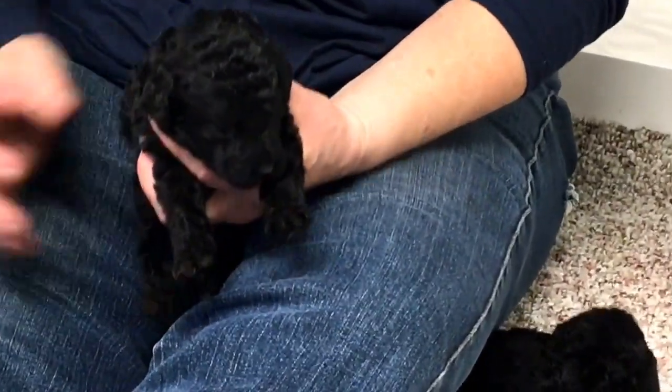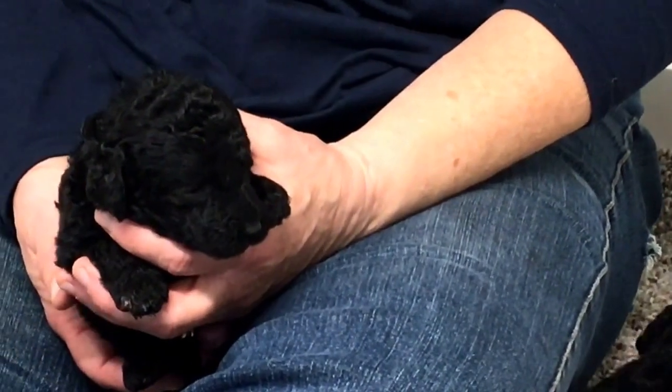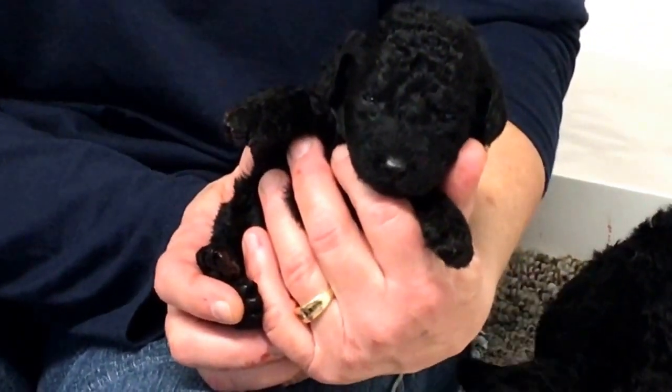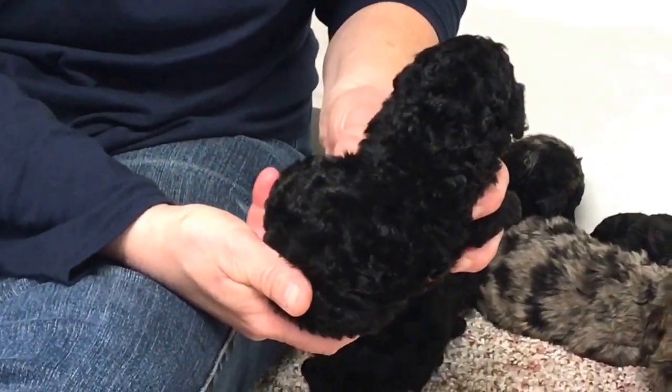Microchip number 6507. She is a female, one pound 4.8 ounces — she is the tiniest one in the litter, you win the prize. She's a little teeny stinker. Lots and lots of really pretty curls on this coat.